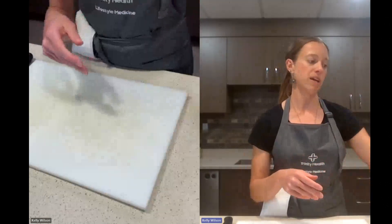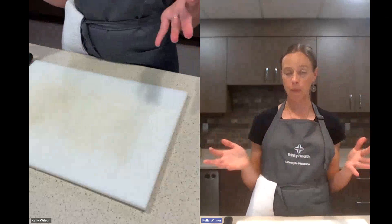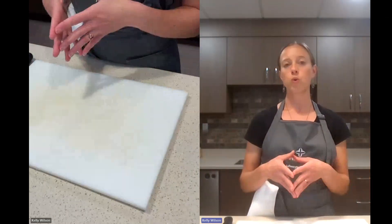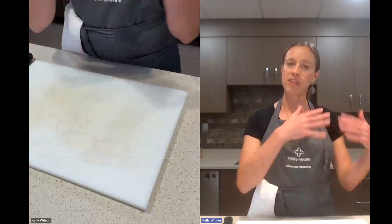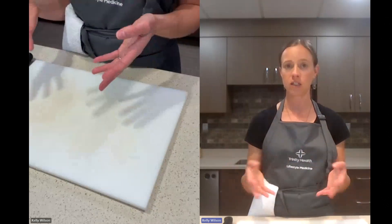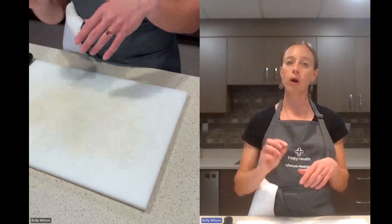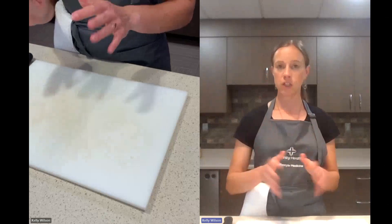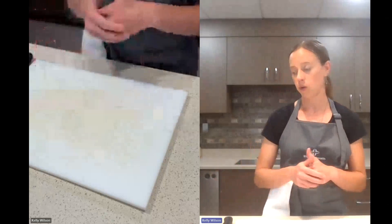All of these recipes are going to be on the class website, which will have a QR code at the end of class. And in the class follow-up email you'll receive the link to that website as well. So don't worry about writing stuff down — if you missed an ingredient, it'll be on the website for you.